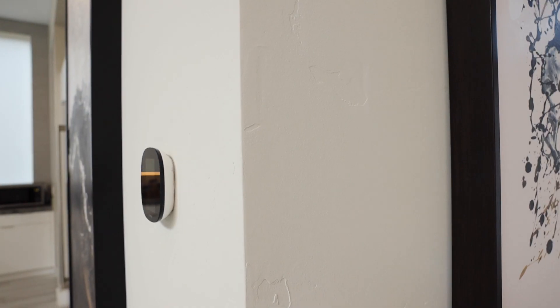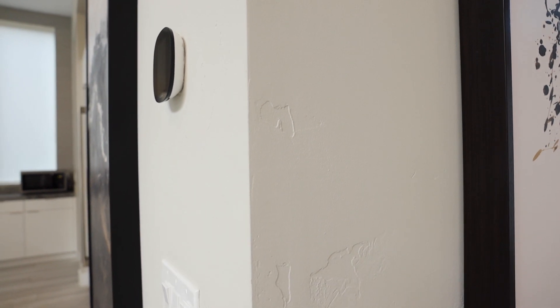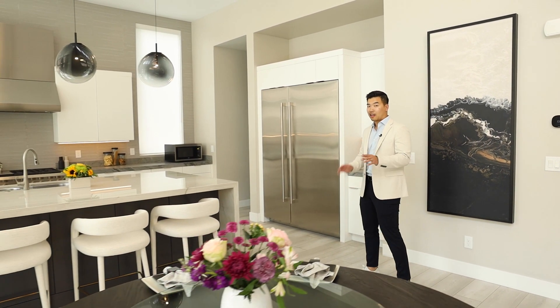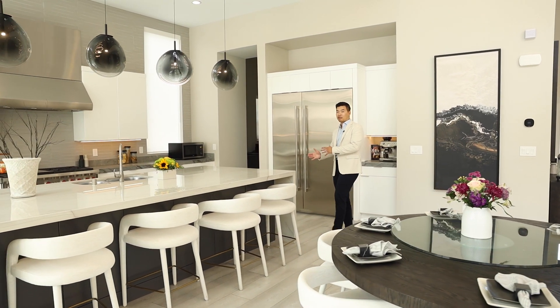I want to touch on the wall finishes — these textures. This is a level four finish. There are five levels: level one is like popcorn, that very textured finish. Level two is what they call orange peel — it literally looks like an orange peel. Then level three is knock down, level four is semi-flat with a little bit of texture. And then the highest is level five, completely flat, seen in a lot of high-end custom homes. Also — wallpaper is coming back in, and that level of finish on your wall is going to matter when you want to get into the top trend of wallpaper.